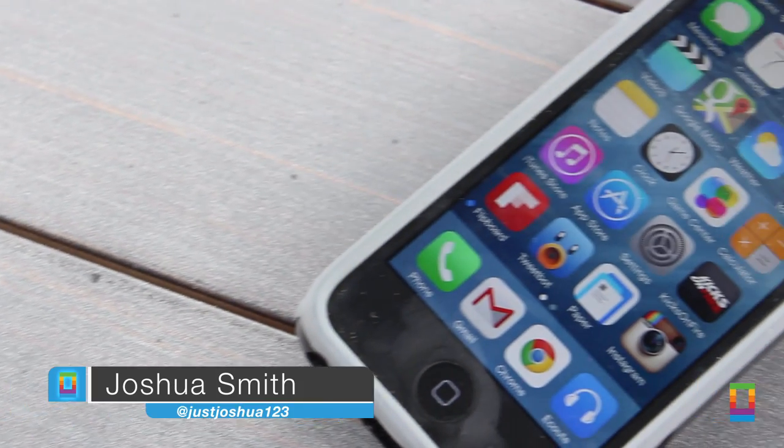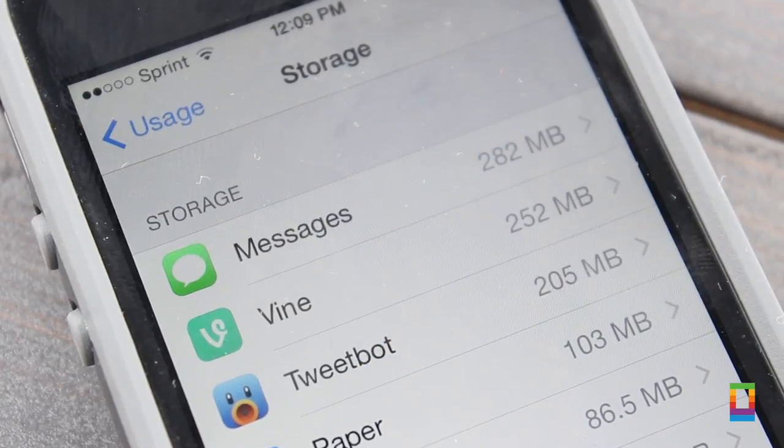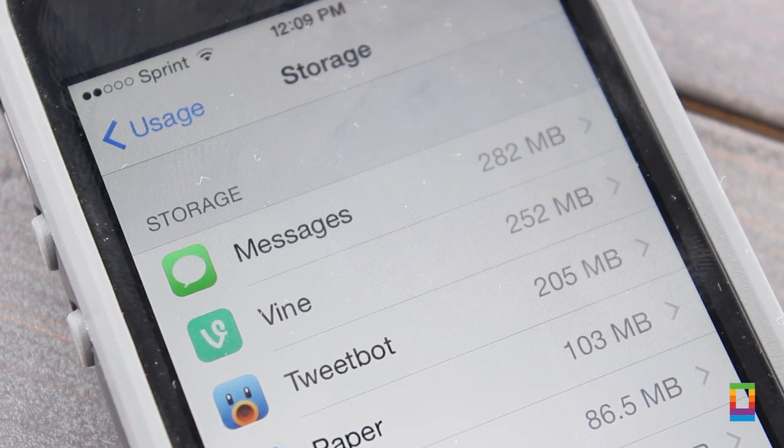From apps to movies, songs, and more, it can be easy to fill up your favorite iOS devices, but not so easy to find more storage. So here are five tips that will help you get more iOS space.